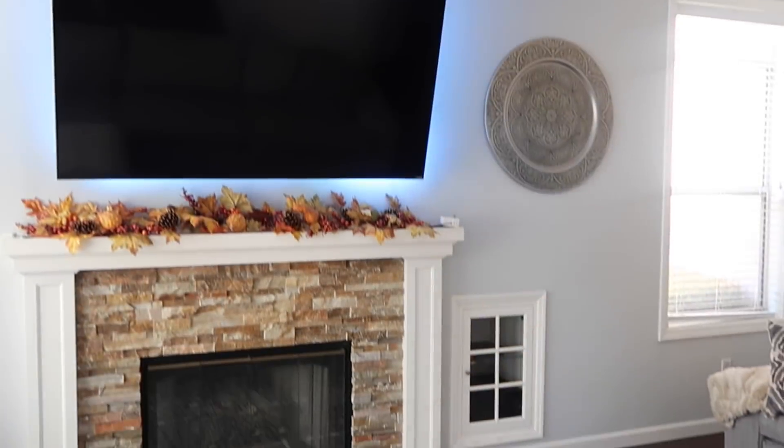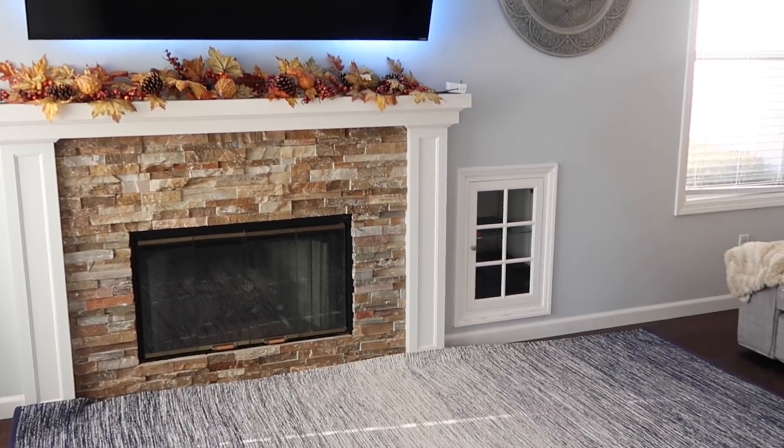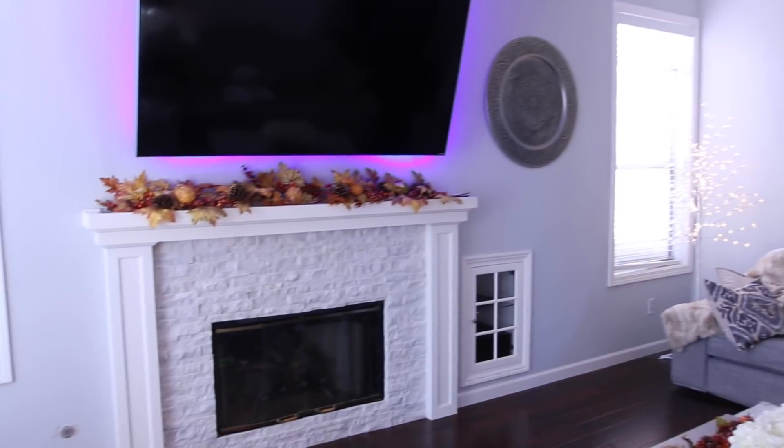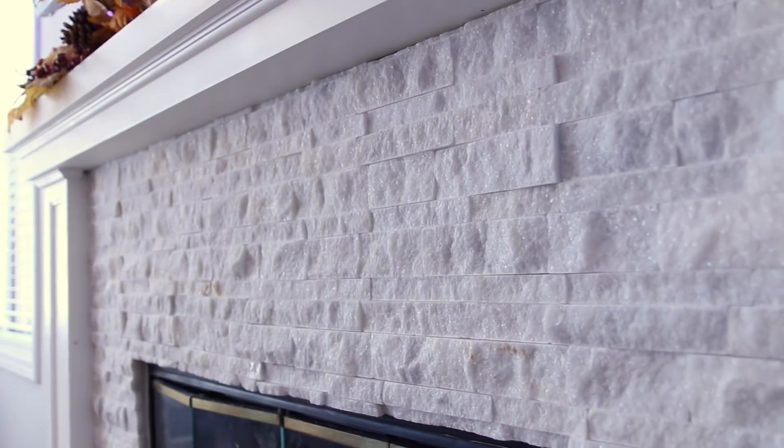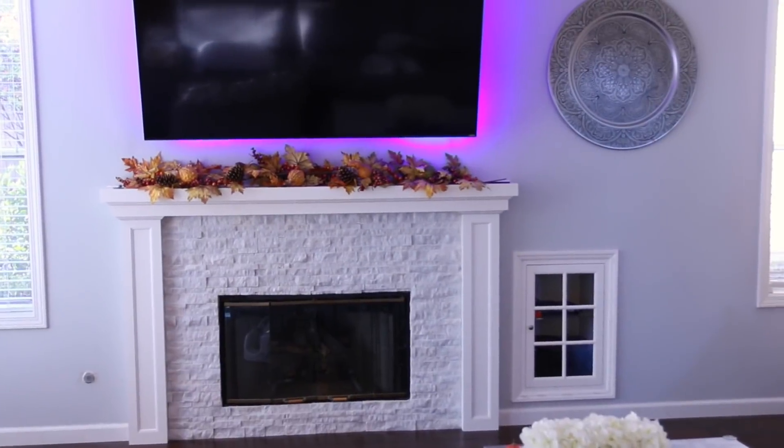The last thing we decided to do was tie everything together, because now the kitchen is so white and cool-toned, it clashed with the fireplace which had a beige staff stone tile. So we switched that out for a white staff stone tile and it's really beautiful. I don't know if it will come up on camera, but it sparkles in the light — in dimmer lighting it sparkles and glows.